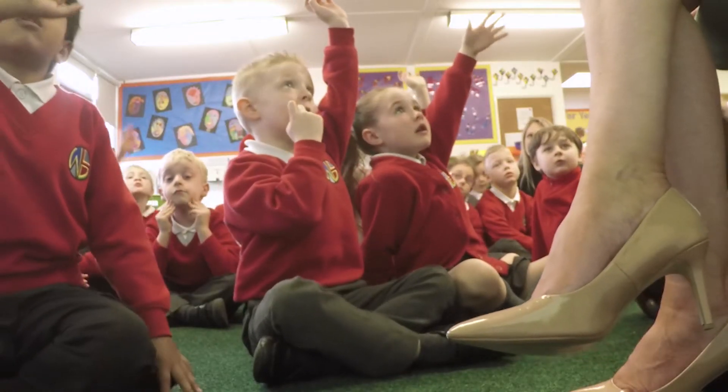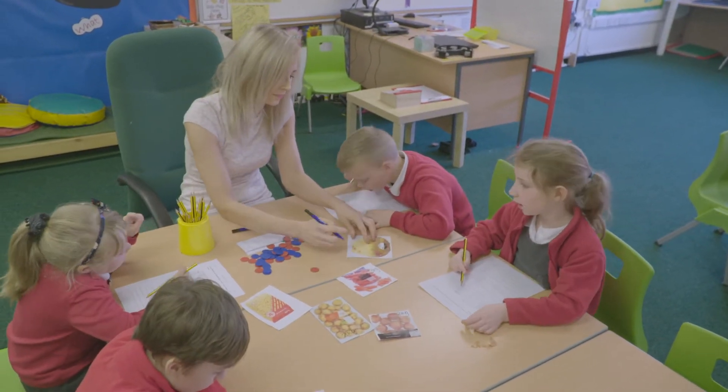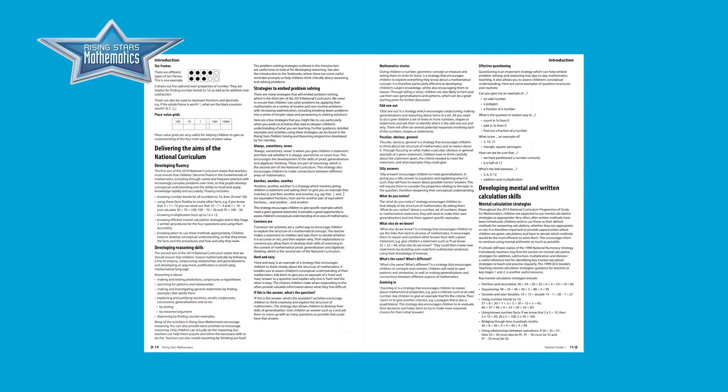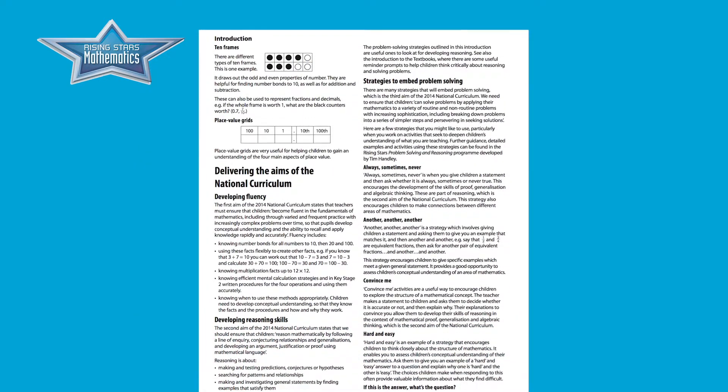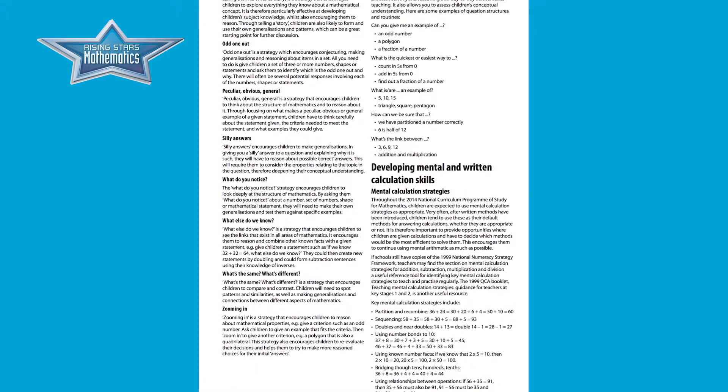Because I'm not a maths specialist, the scheme definitely provides additional support and helps deliver more successful lessons. Each lesson builds upon previous learning so you're not missing out on gaps, which could potentially happen. Every unit has guidance on how to support or extend the more able, and there's a comprehensive section at the front of the teacher's guide covering strategies for reasoning, problem solving, mastery at greater depth, and supporting children who find it more challenging.